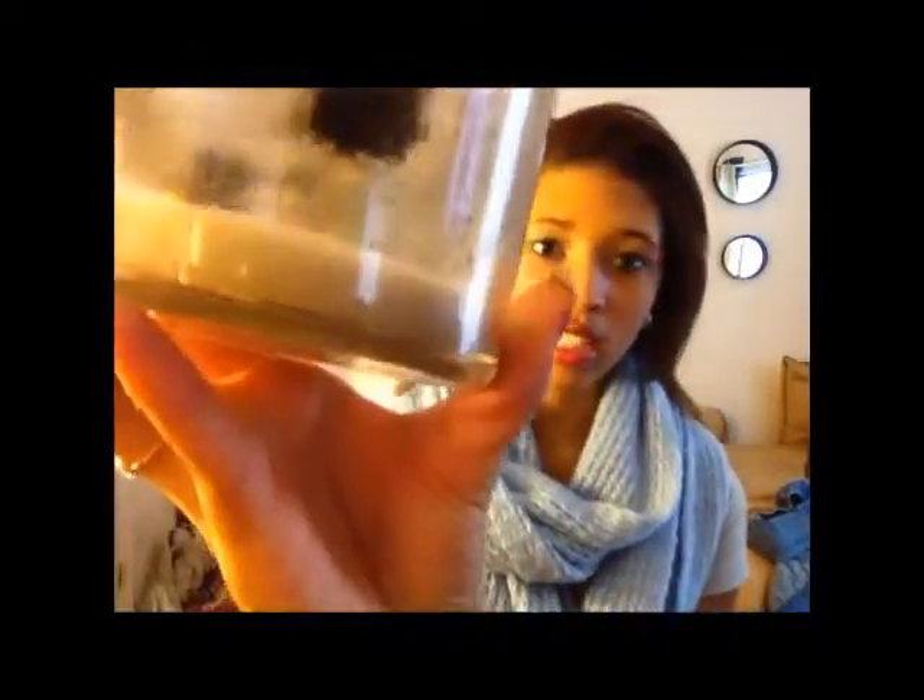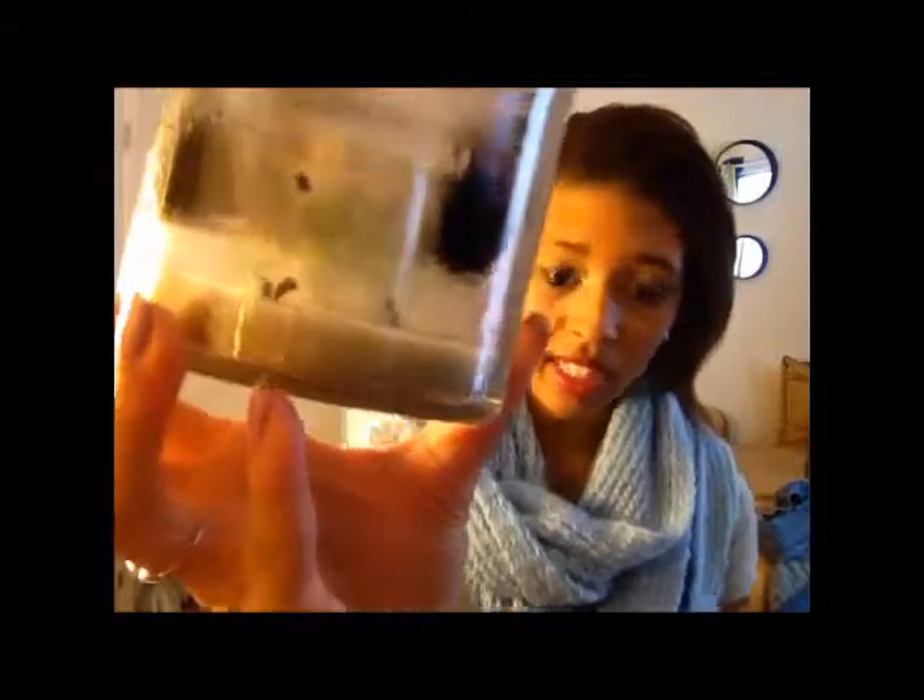Oh, I almost forgot — let me show you guys my candle. I'm not exactly sure what scent this is, but I got it from Goodwill and it's to die for. I also light up my Merry Cookie candle, which is from last year. I actually need to buy a new one because it is completely done — you can see the little black marks where it's burned out. That's it for this video! Leave comments below for what other videos you want to see. I do videos once a week now, so I'll talk to you guys in my next video. Have a lovely Tuesday, bye!